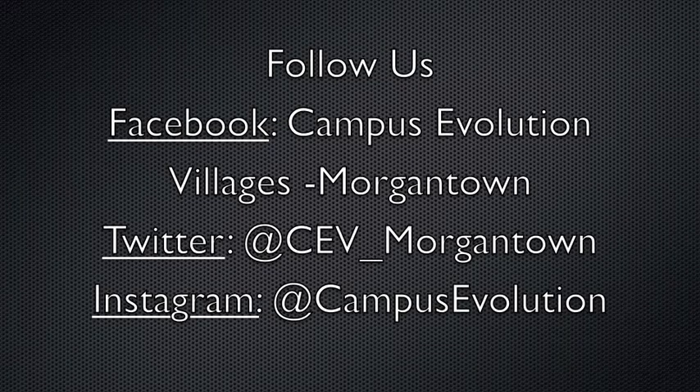Stay connected with Campus Evolution Villages by checking out our links for current leasing specials and events.